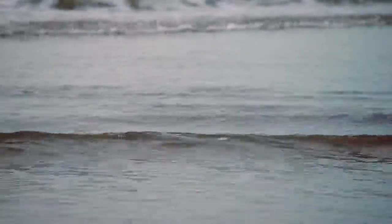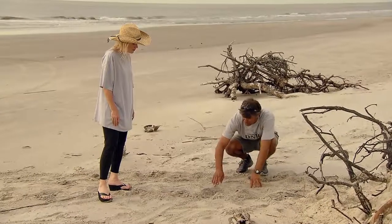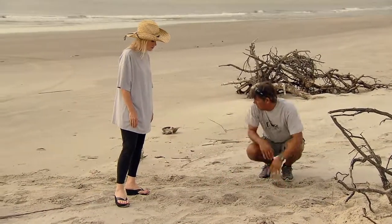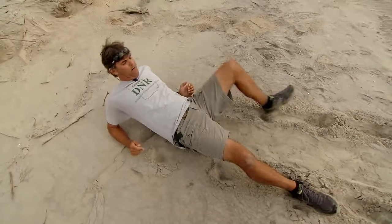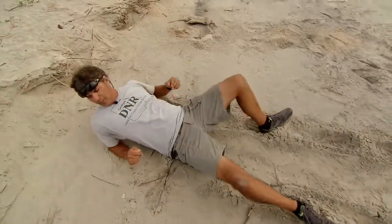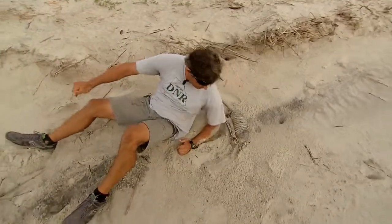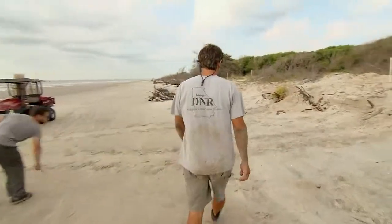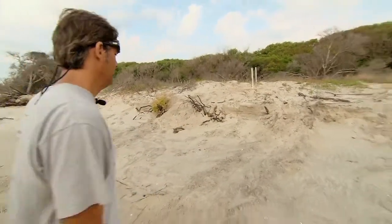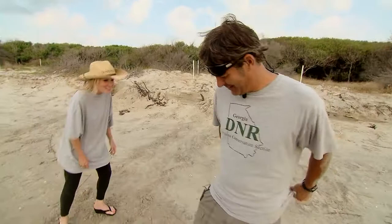The turtle conservation network has made major strides in increasing the population of loggerheads. Hundreds of volunteers are trained to identify loggerhead tracks. When training interns early in the season with no nest to use, they use an artificial crawl demonstration — laying on your back, with elbows as front flippers and feet as back flippers — to simulate a non-nesting emergence. Comparing the artificial crawl with the real crawl, it's not too bad.